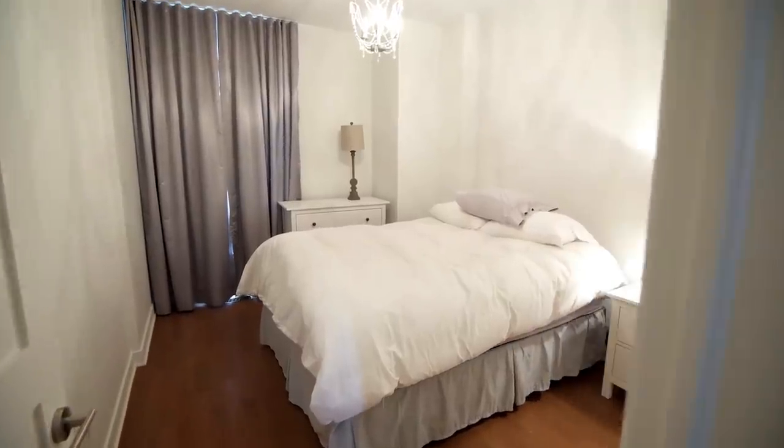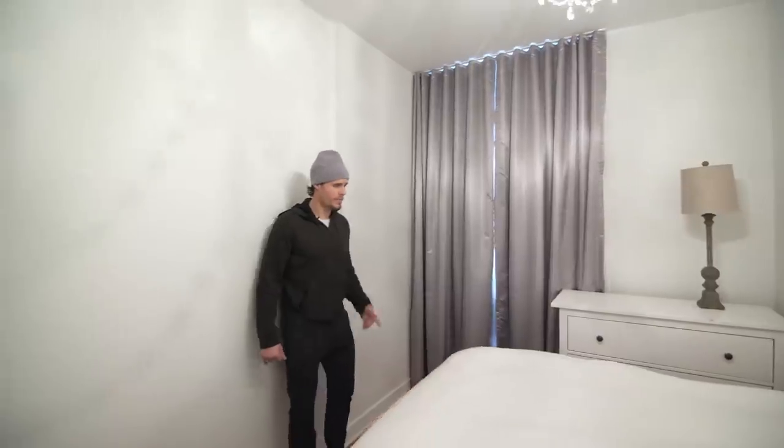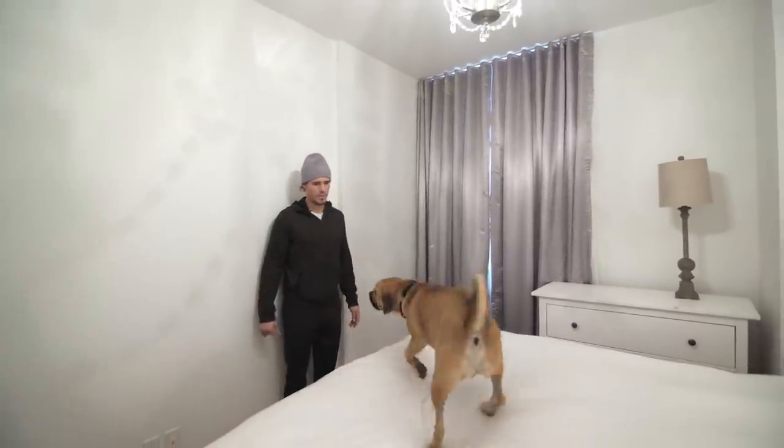It's another guest room, essentially — pretty standard, just for people to crash and sleep when they come visit, so we're close to home.